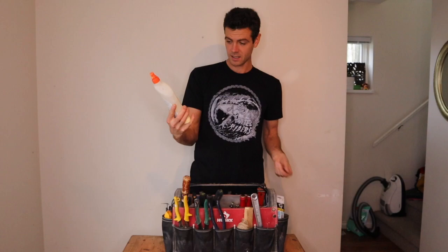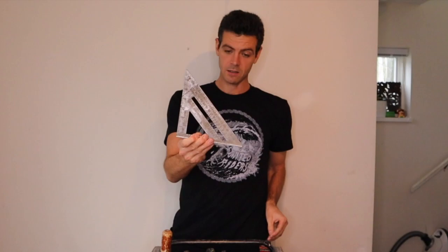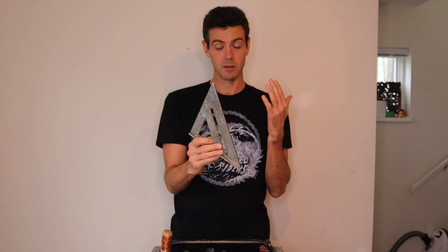I always have some glue in my case — you always need some glue. I carry a speed square at all times. I like the sturdier ones; some of them are thinner gauge and some are a little thicker. I like the thicker ones.